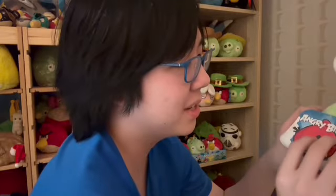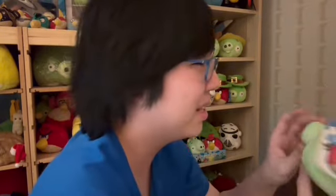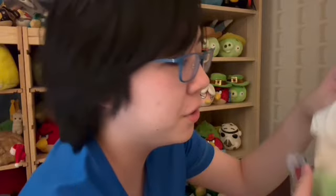Next up, the infamous Chef Pig — new with tags. The tag's in okay condition, slightly folded, but it's new with tags. It's such a nice plush — look at the teeth. Unfortunately the head is a bit dirty. It's the last accessorized pig I needed for my collection.